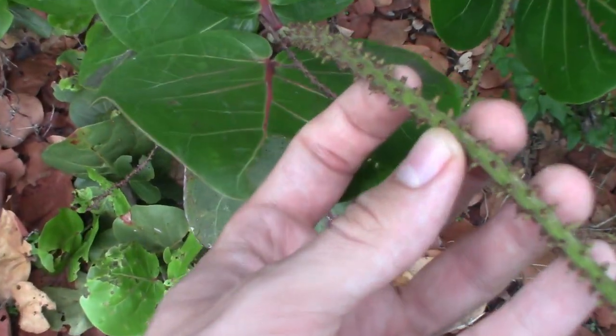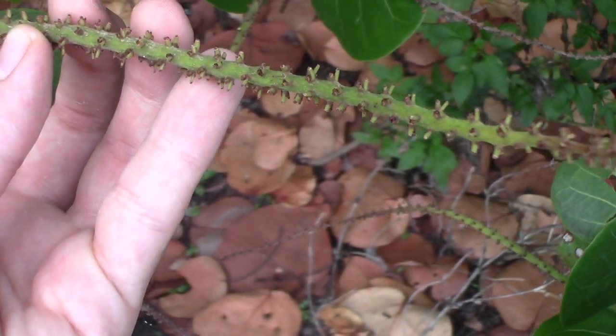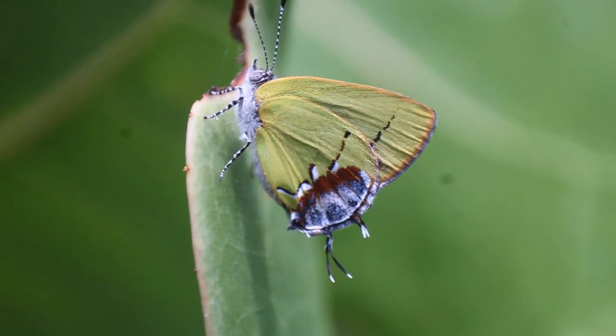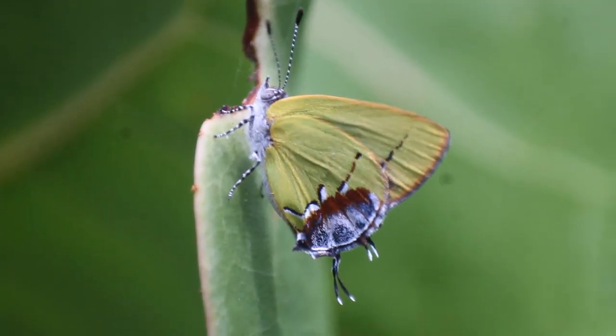Recently, someone I know from my naturalist app actually photographed an amethyst hairstreak laying eggs into the flower buds of a sea grape. Most hairstreaks, unusually for butterflies, actually lay their eggs inside the flower buds or seed pods or other small bulbous structures that grow on plants, rather than the leaves themselves. Besides laying their eggs inside the flower buds of sea grape, sea grape is also by far this species' favorite nectaring plant. In fact, most times that people — including me — have seen amethyst hairstreaks, it has been on this very kind of plant, and they absolutely love drinking the flower nectar out of sea grape flowers.